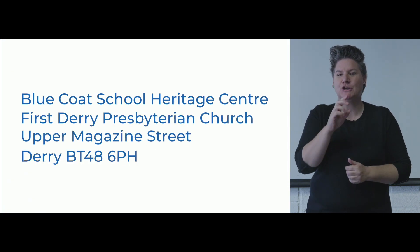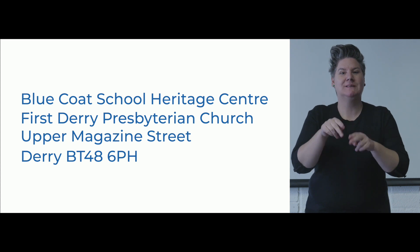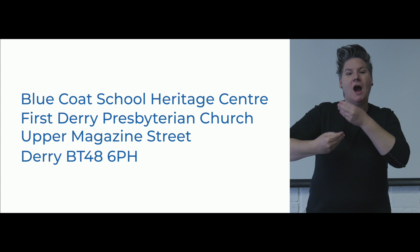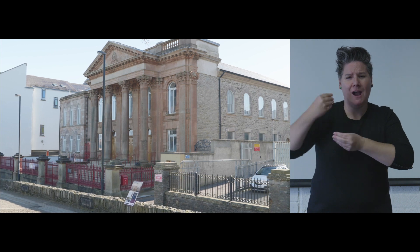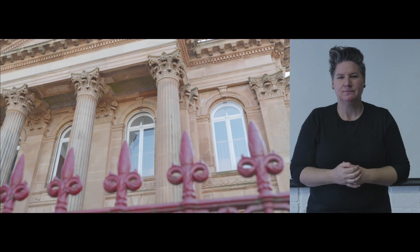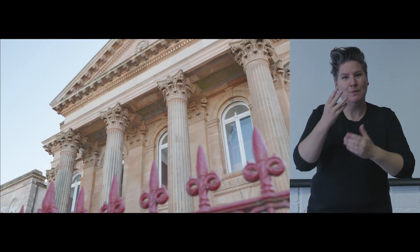Our address is Bluecoat School Heritage Centre, First Derry Presbyterian Church, Upper Magazine Street, Derry BT48 6PH. The Bluecoat School Heritage Centre is a limited company and a registered charity with the specific objective of explaining the history, heritage and culture of the Presbyterian community in the North West.